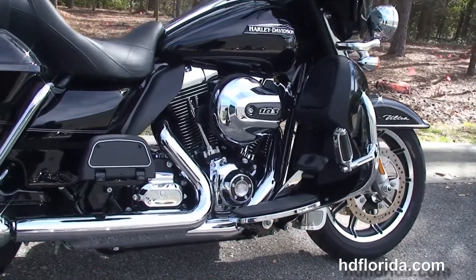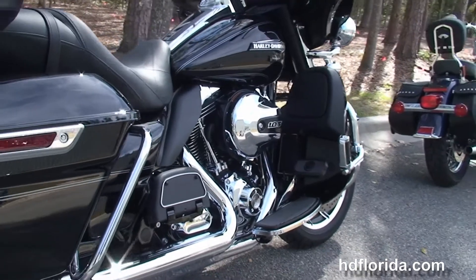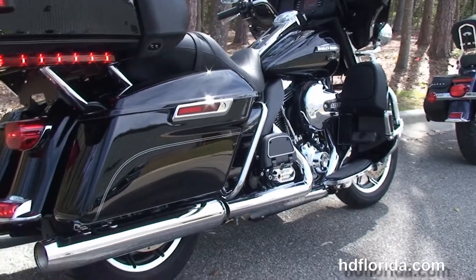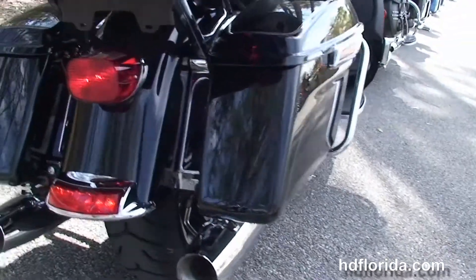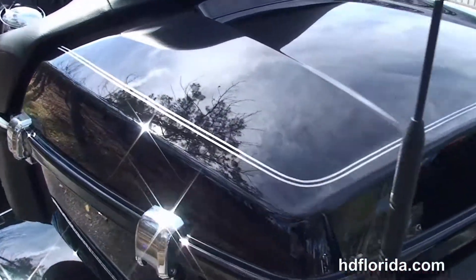We head back to the additional chrome highway pegs, we've got the color-matched lower fairings with one-touch glove boxes and integrated air dampers. This bike has the rubber-mounted air-cooled 103 cubic inch high output Twin Cam engine, the new chrome saddlebag guards, and the all-new one-touch hard locking saddlebags.